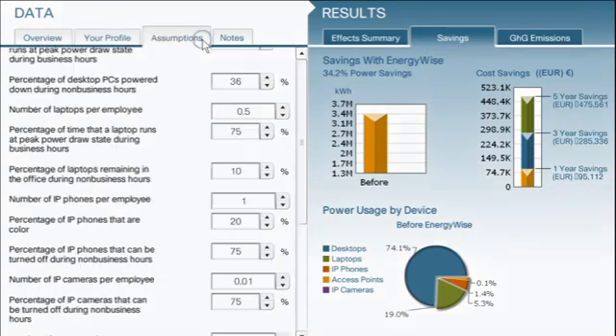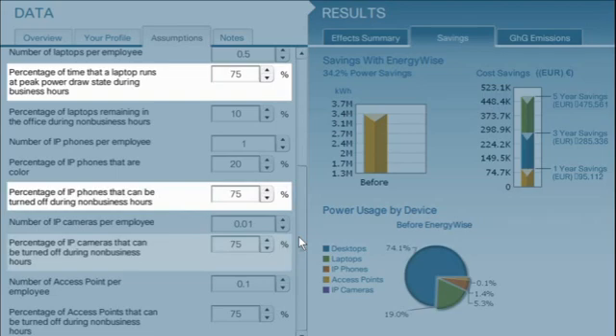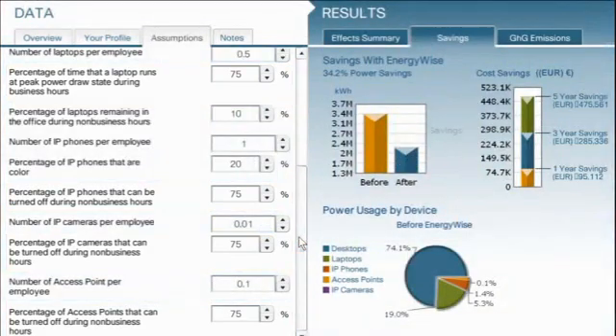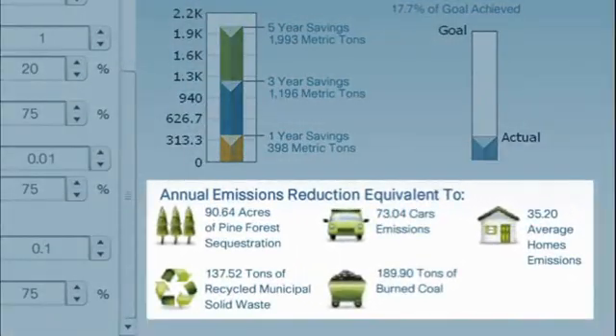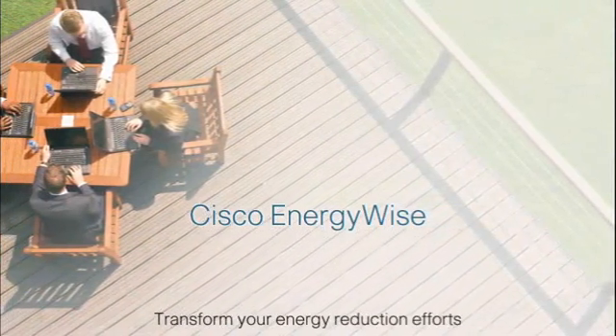By implementing an 11-hour power saving policy on 75% of desktops, laptops, IP phones, access points, and cameras, you can see how our financial services company was able to cut its energy usage and ultimately reduce its greenhouse gas contribution by an amount comparable to many cars, homes, or tons of burned coal. Discover how Cisco EnergyWise can be the catalyst for your energy conservation efforts.